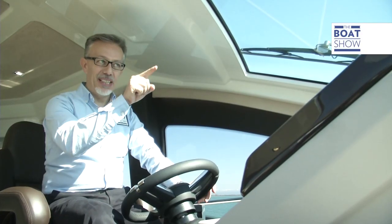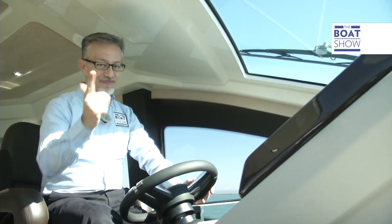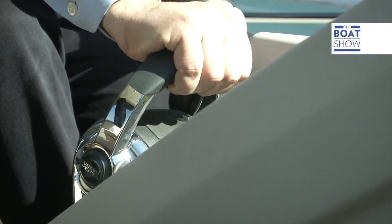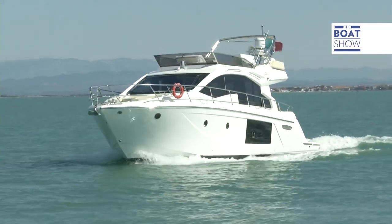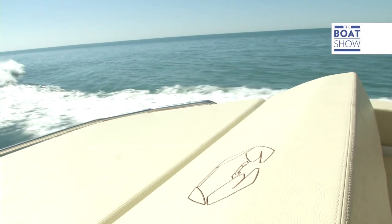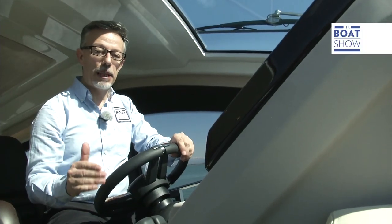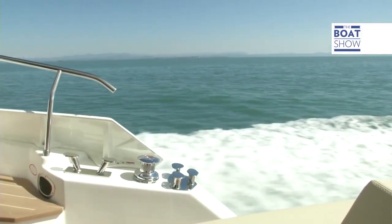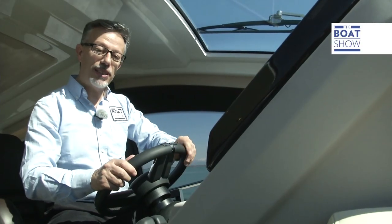We've come to the mouth of the canal — I can see the sea. We've waited enough. The engines are hot, so let's give it some throttle. The boat is pushed by an IPS-2 propulsion system, with D-11 engines and varying calibrations from 600 to 725 horsepower.